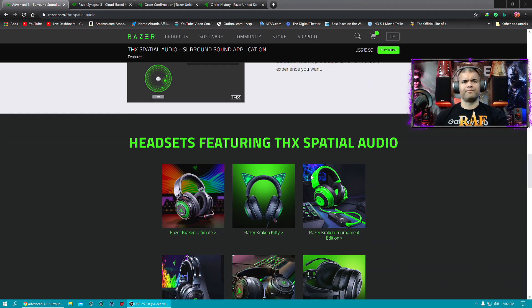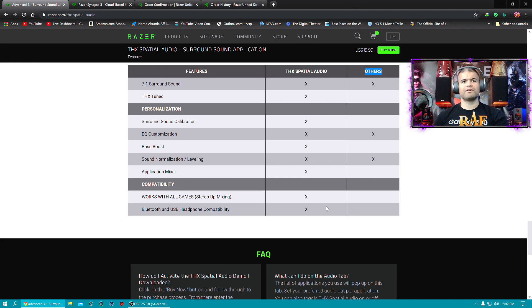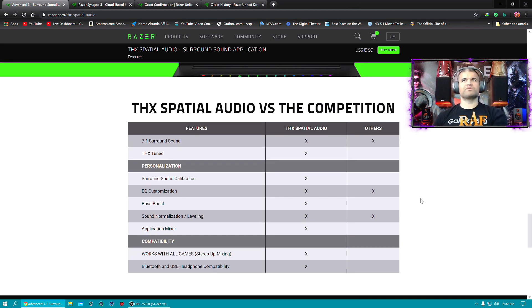There's also a comparison chart here showing why THX Spatial Audio is great over the competition. On the THX side you get 7.1 surround sound — THX is a specific certification and this is the only one THX approves of. You also get surround sound calibration, EQ customization, bass boost, a sound application mixer so you can mix it with different apps, works with all games, stereo upmixing, and Bluetooth and USB compatibility. It's just awesome — I'll leave a link in the description below. Razer is not paying me for this, I just love my headphones and want to make them better.